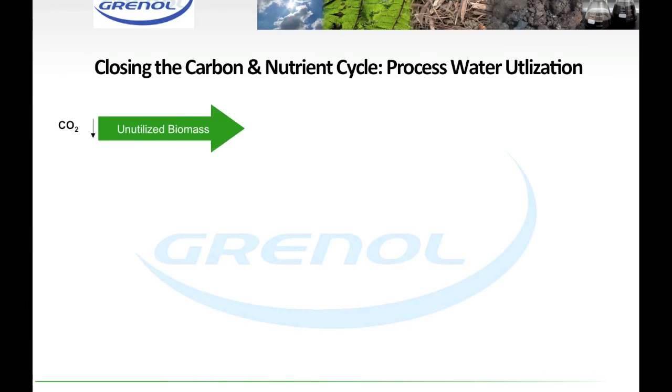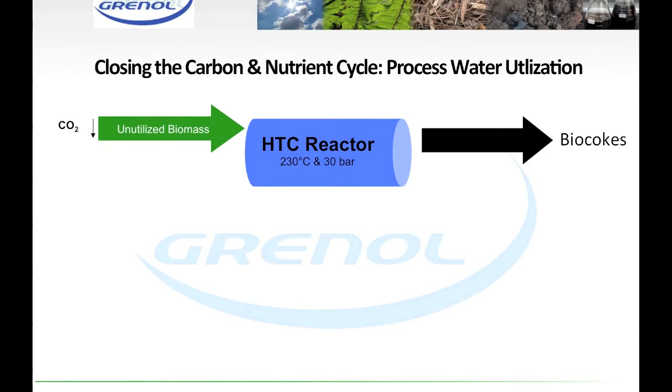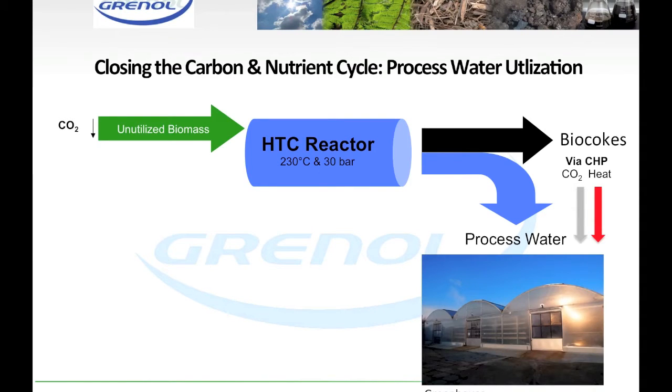The processed water is also different from that produced through pyrolysis and is easily converted into liquid fertilizer or for use in hydroponics to grow feed or energy crops.